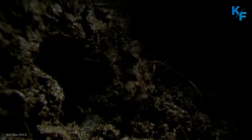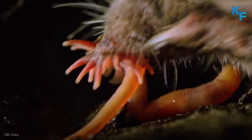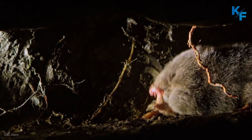They use sticks, leaves, and dry grass to line their nests and stay dry. In winter, its tail swells up with fat, making it four times larger than its normal size. It serves as a fat storage organ to help the mole survive the winter months.